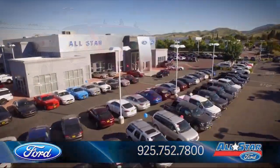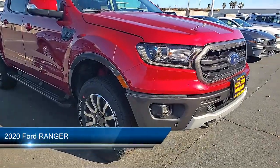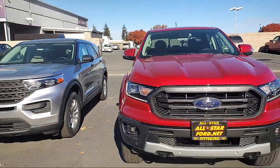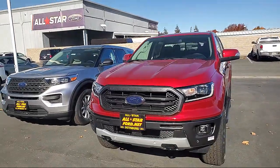Welcome to All-Star Ford. Here's a look at another one of our great vehicles from inventory, equipped with a powerful and efficient turbocharged engine, remote start system, keyless entry, four-wheel drive, stability control, and air conditioning.